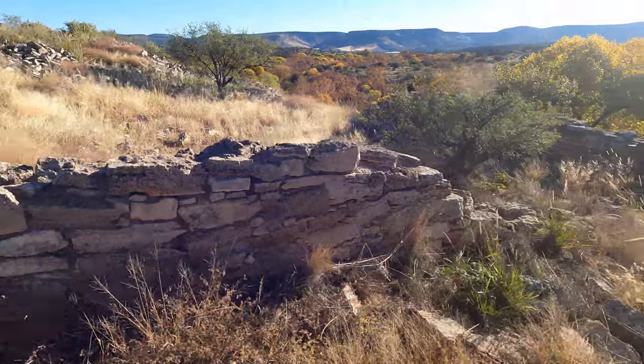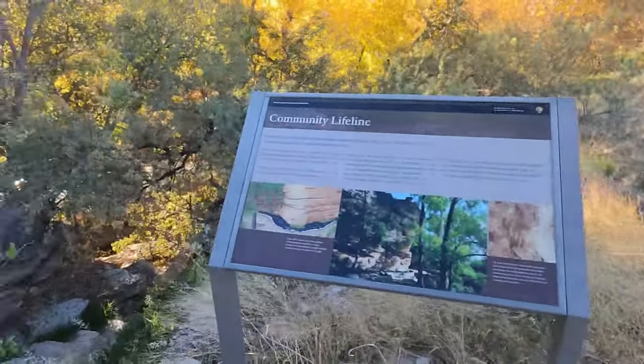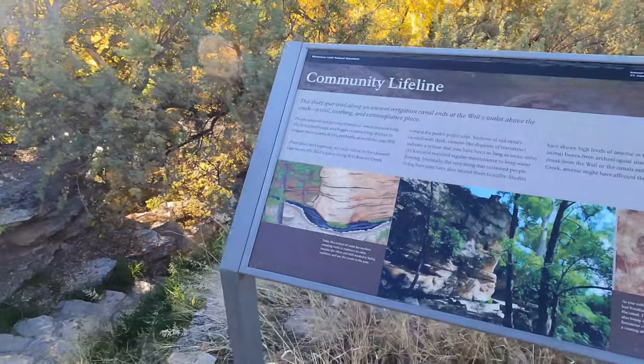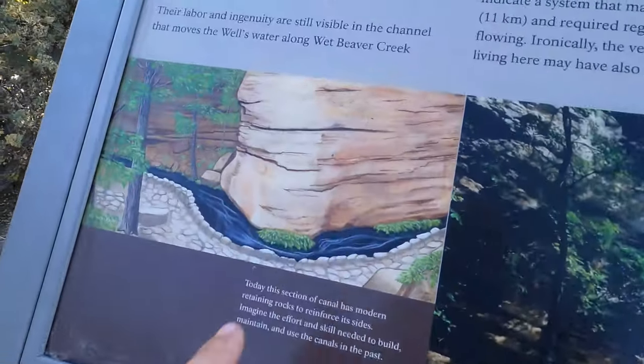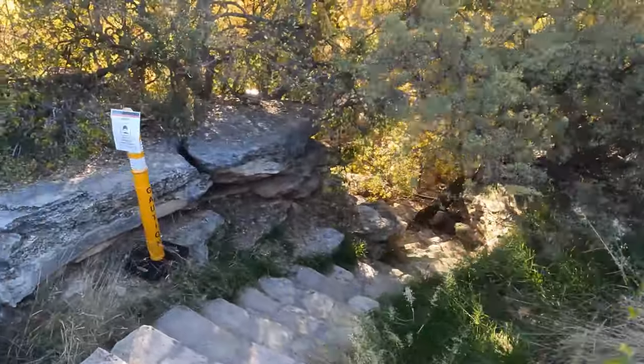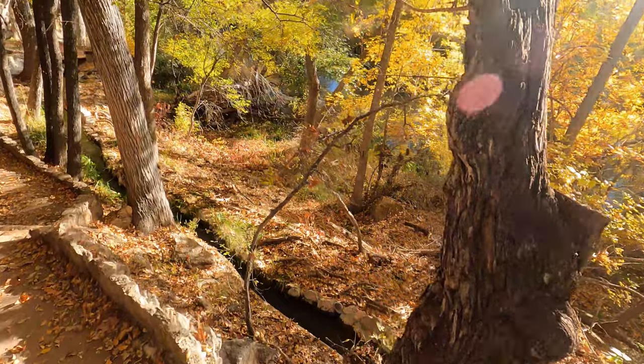Pretty good view. We're now going to the well outlet where the water comes out, and where they made their little canal system — and then the settlers made theirs too. Look at that! This is pretty cool — look at the canal.